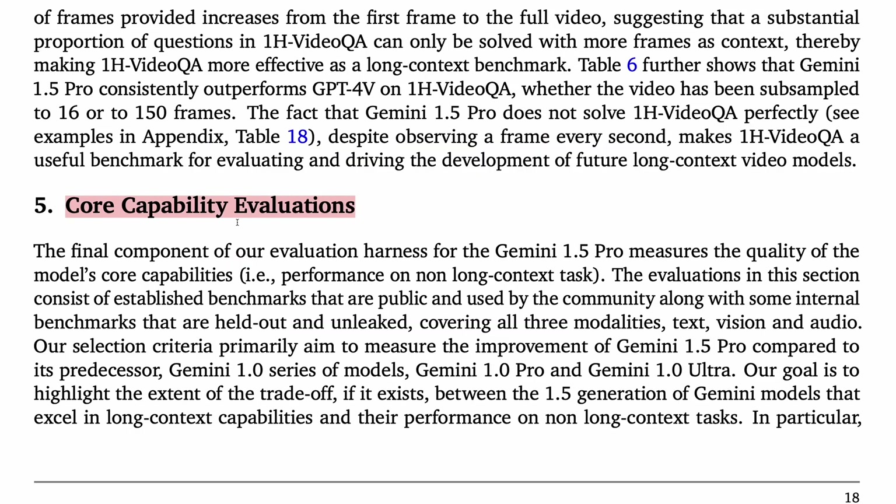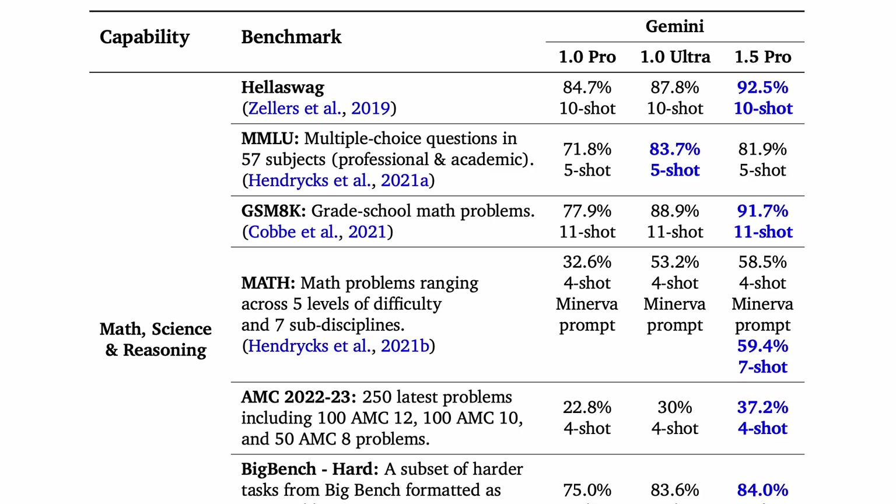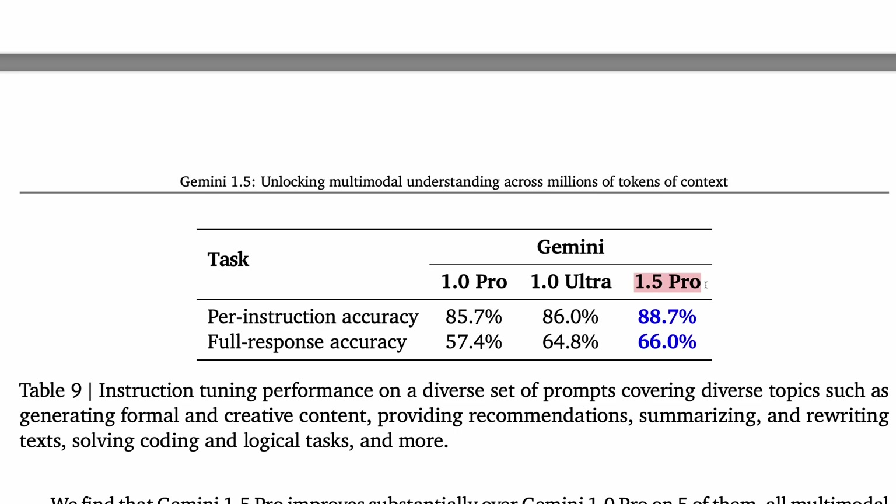We'll now jump to core capability evaluations across text, vision, and audio. On text, 1.5 Pro outperforms not only 1 Pro but also the 1 Ultra model. For vision, it's better than Ultra at video understanding, but a bit weaker on image understanding. On audio, its performance falls between 1 Pro and 1 Ultra, though closer to Pro than Ultra. For some of the most widely contested specific benchmarks, 1.5 Pro gets 81.9% 5-shot on MMLU, 58.5% 4-shot on MATH, and 71.9% 0-shot on HumanEval coding. On instruction following across a broad range of tasks as judged by human raters, it does a better job than both 1 Pro and 1 Ultra.